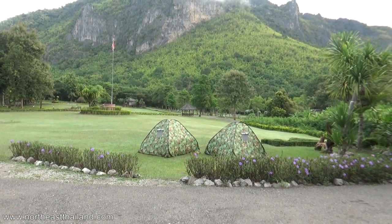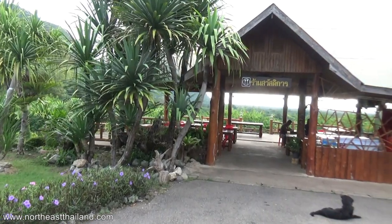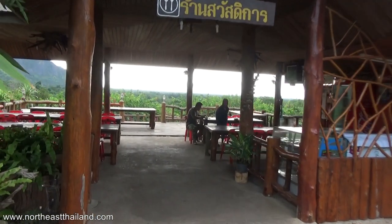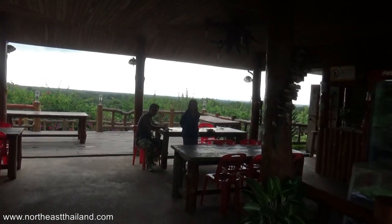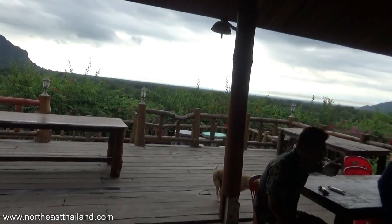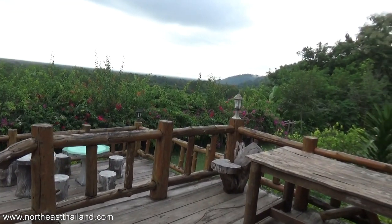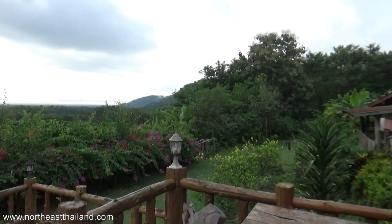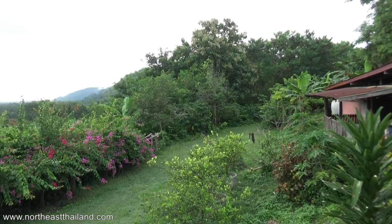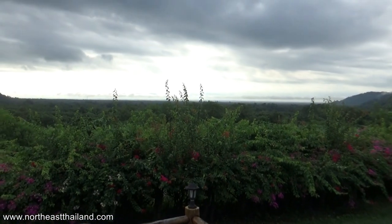I'm just going to enjoy the view - it's amazing. Maybe I can get breakfast here. What do they have? Oh no, only a couple of noodles - instant noodles. Thanks. Maybe we won't be having breakfast here.